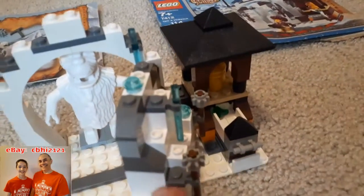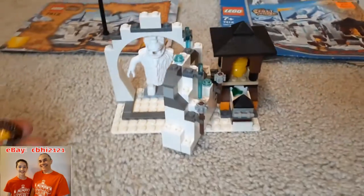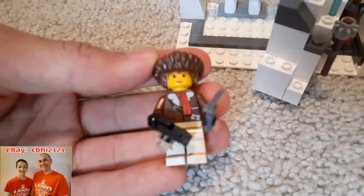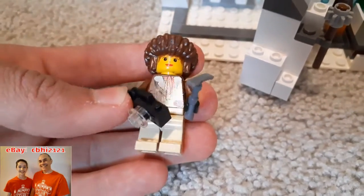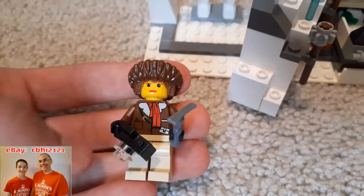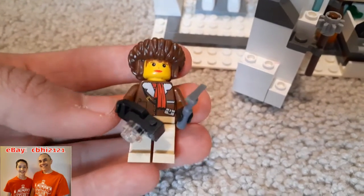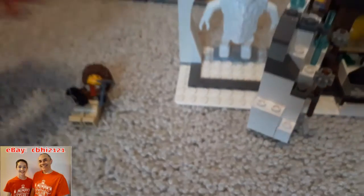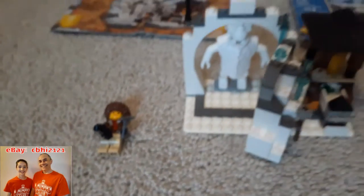We don't see a lot of these pieces in white, actually. The minifigure here is an ambitious explorer, as I like to call her, and a photographer. She takes pictures and is looking for the hidden treasure in the set. I like the camera — I guess I didn't notice that before.